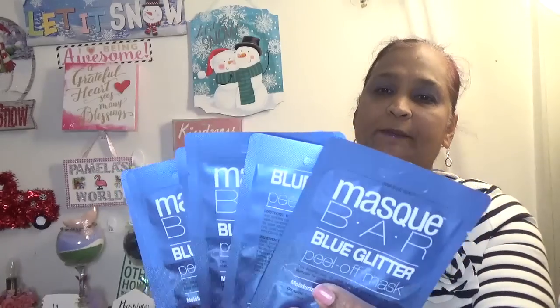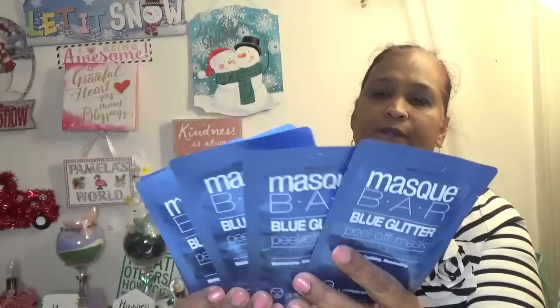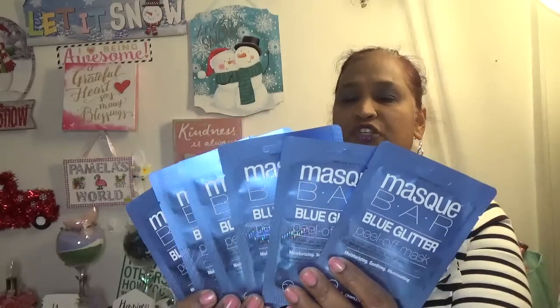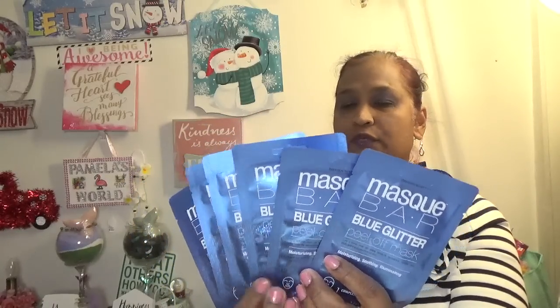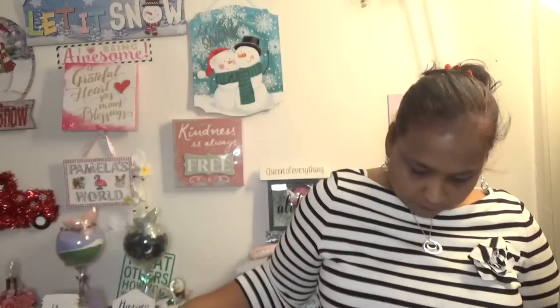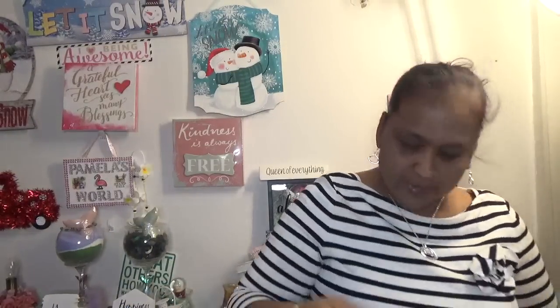I picked up these — they're by Mask Bar. It's a glue glitter peel-off mask, moisturizing, soothing, illuminating, contains pearl extract, pearl powder, and algae extract — one complete mask. I picked up seven of them. I usually use a lot of masks on my face because I have very dry sensitive skin and I have to keep my face moisturized at all times.